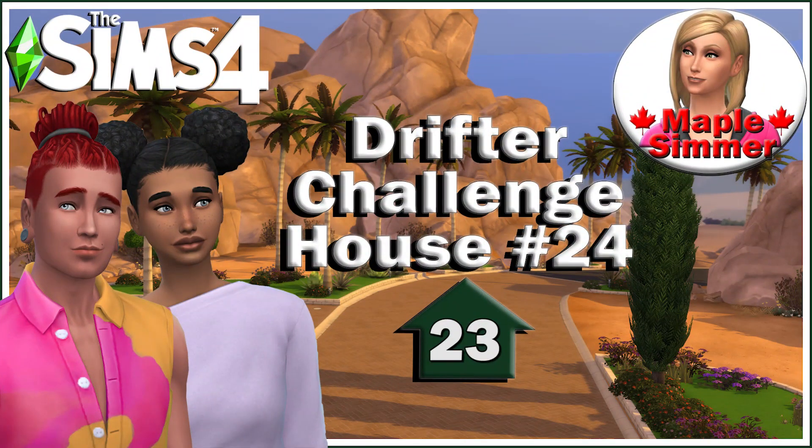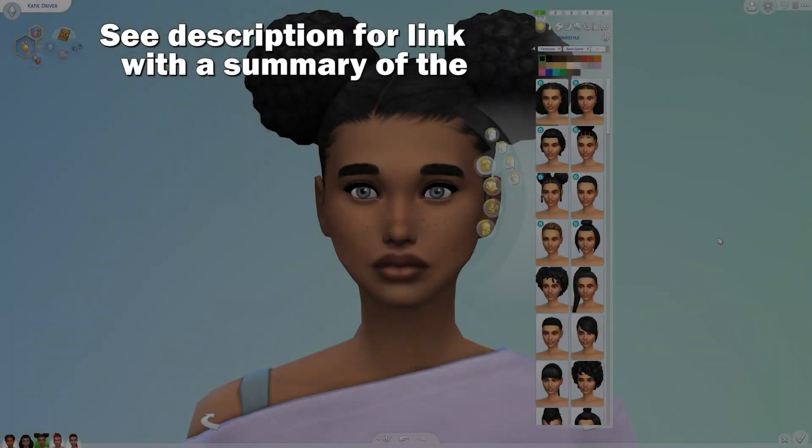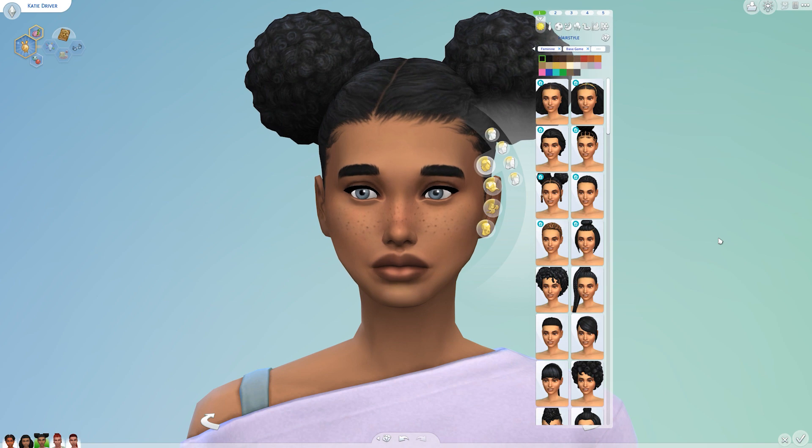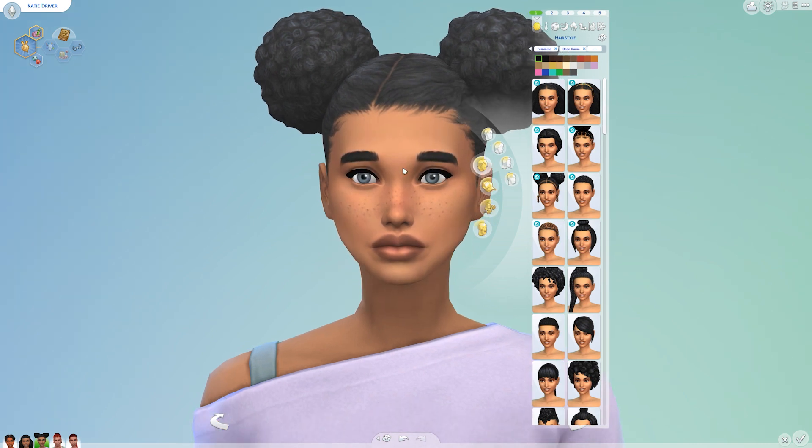Hello, my name is Jennifer and welcome to part 23 of house 24 of the Drifter Challenge. If you are returning, welcome back. We are in Create-a-Sim because while I didn't give Katie and Gabe full makeovers, I did give them some new clothing from the Growing Together pack.